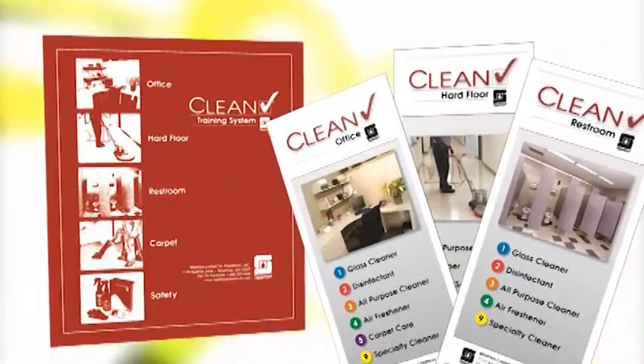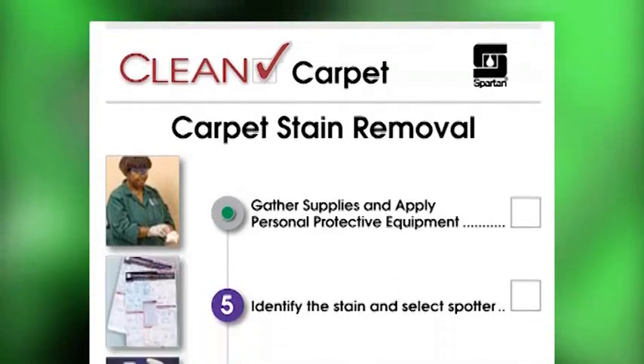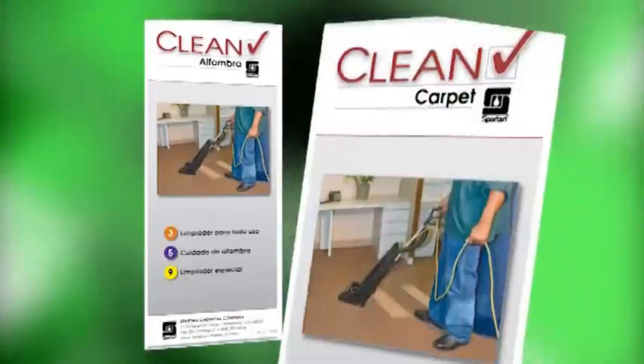CleanCheck's training manual and quick reference cards reinforce proper cleaning procedures with full-color images and instructions in Spanish and English.